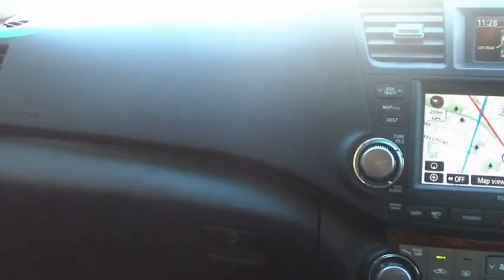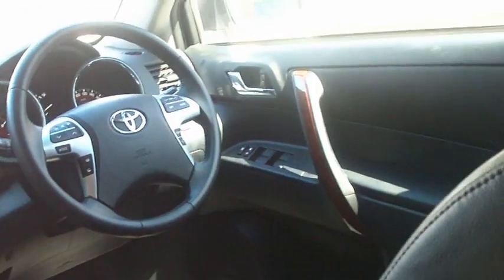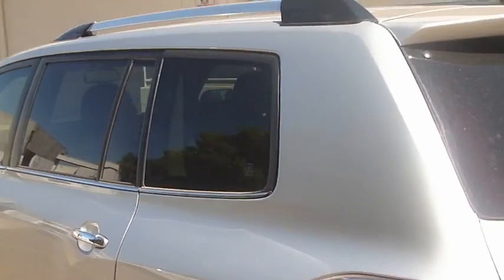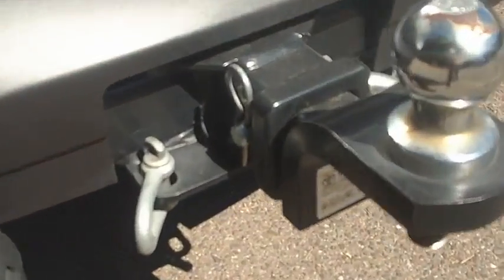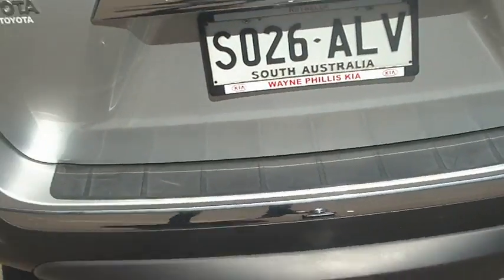Obviously you've got the temperature control down here — climate control with the car, his and hers as they call it. Bluetooth, electric everything — basically electric windows, mirrors, even an electric tailgate, which is something I really like about the car. Also a heavy-duty tow bar has been fitted as well, genuine Toyota one, which is really expensive — very very good.